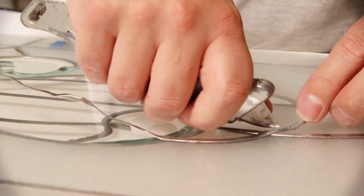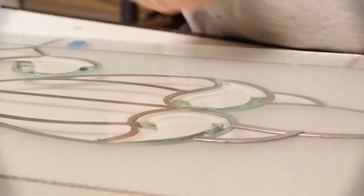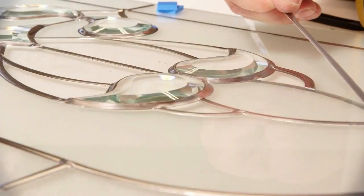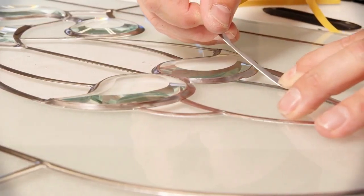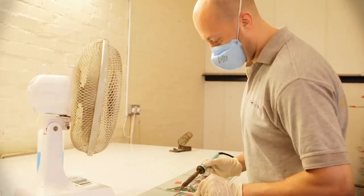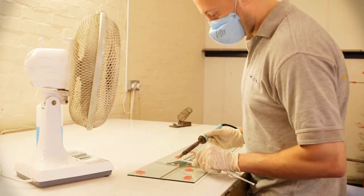The door slab is now ready for glass. The majority of glass units are manufactured in our very own high-tech workshop here at WB Group. Our experienced team of staff can create anything from a simple diamond lead design to a complete complex crystal bevel.